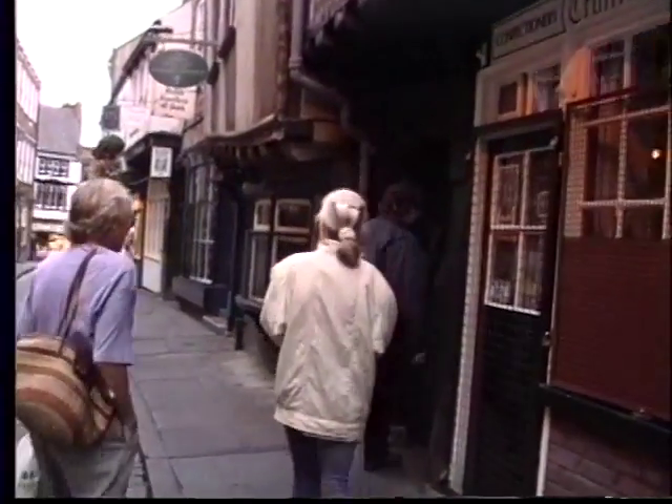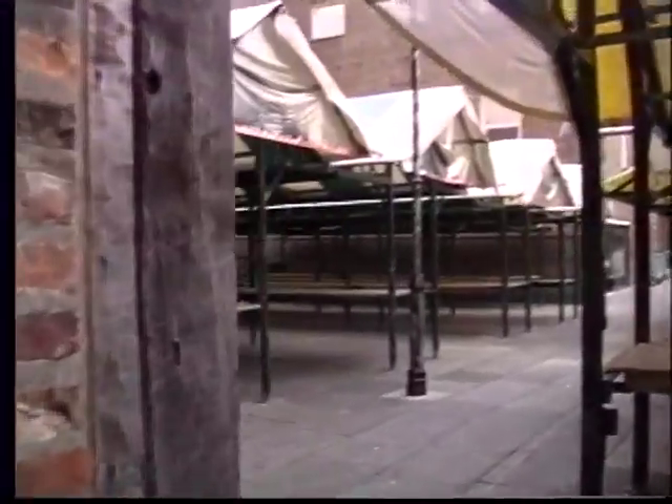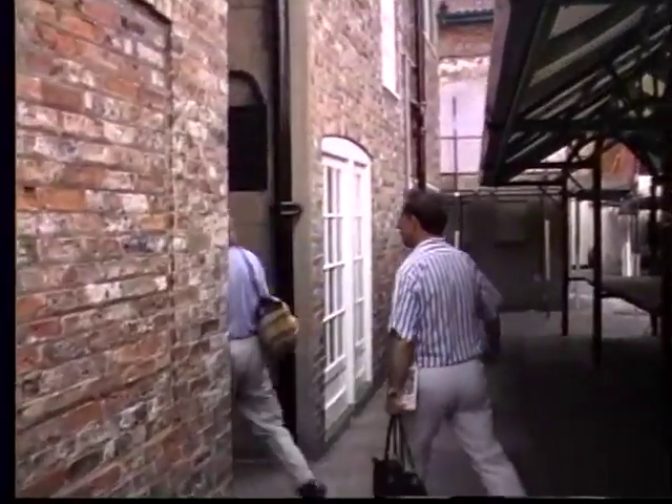We're going to weave in and out of five snickleways in rapid succession and end up at the bottom of the Shambles on Whip-ma-Wop-ma-Gate. Here's the fun of walking along in the little side lanes instead of just strolling along the main street - we're taking a right, going down the alley, taking a left, taking another right, taking another left, getting a bit confused, turning around and finding our way back to the main lane. All part of the fun of the back lanes.